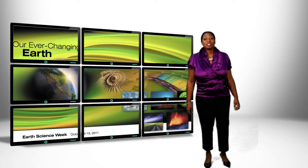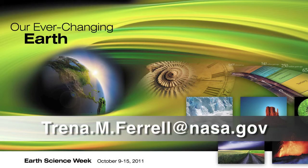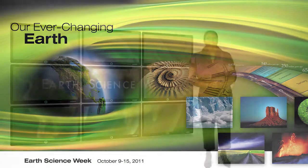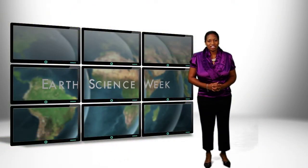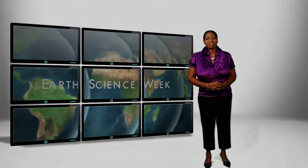Educators, if you're interested in receiving, for free, the Earth Science Week kit, then here's what you need to do. Look at the email address below and email us on how you're going to use this kit in your classroom, and we will mail out 25 kits to the first 25 educators that tell us how they will use this information in their classrooms.